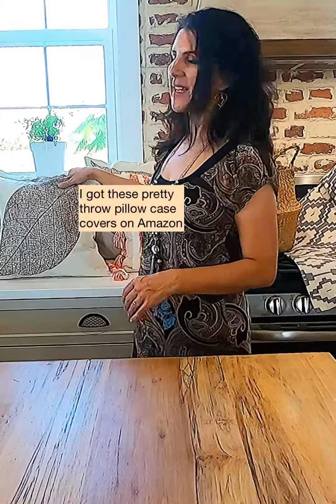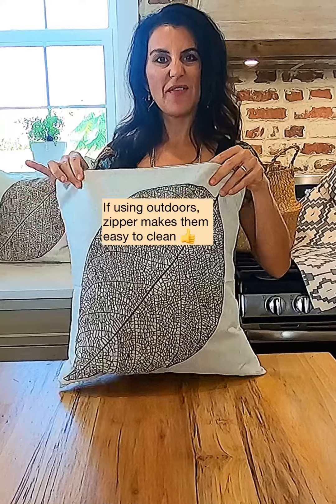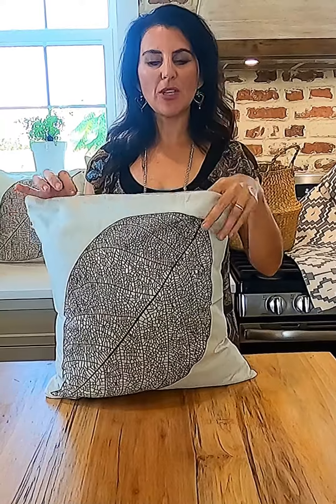I got these really pretty throw pillowcase covers on Amazon and they're perfect for outdoor use because they have a zipper, so if they get dirty I can just throw them in the washing machine.